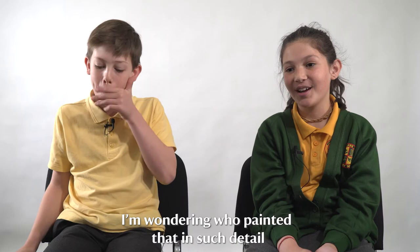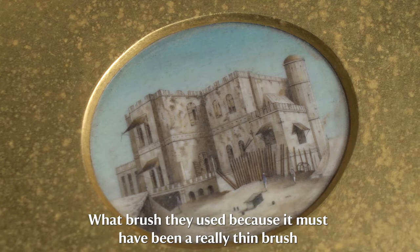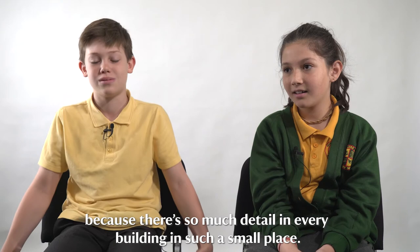I'm wondering who painted that in such detail and how it's possible to have that much skill. What brush they used — because it must have been a really thin brush, there is so much detail in every building in such a small place.